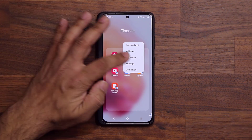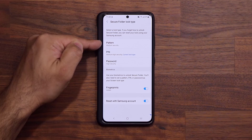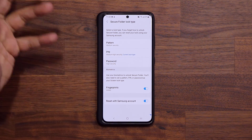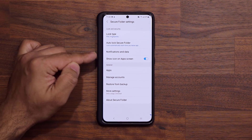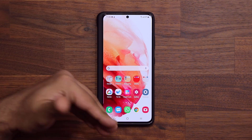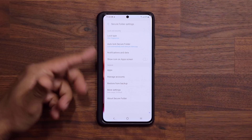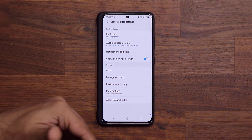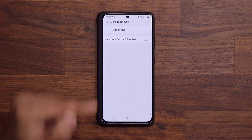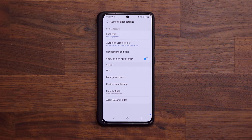If you tap on Settings, you can go into Lock Type and change everything — remember, this PIN is unique to the Secure Folder. You can also enable or disable the Secure Folder in the app screen. If you disable it, the Finance folder or Secure Folder just disappears — nobody even knows it's there. To access it, you go to Settings, Biometrics and Security, then tap Secure Folder and it pops up that way. You can also go to Manage Accounts and sync and back up your Secure Folder to your Samsung account, so when you change your phone in the future, you can always restore your Secure Folder from your cloud backup on Samsung — and of course it is fully encrypted and safe.